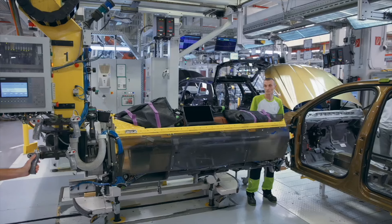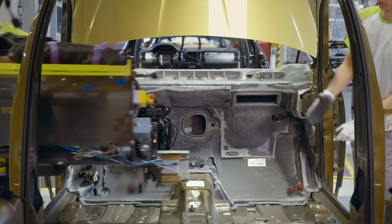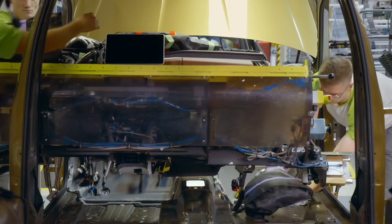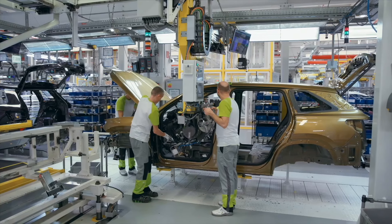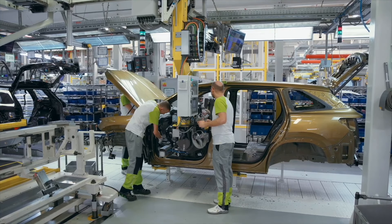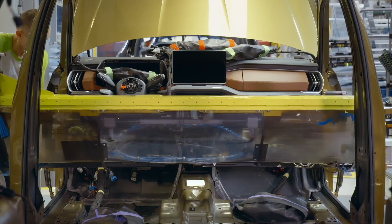Did you know that the dashboard is one of the first large parts to be installed in the car during its production? That is because it's too big to be inserted later. This fascinating step shows the complete dashboard being installed in the all-new Škoda Kodiaq.